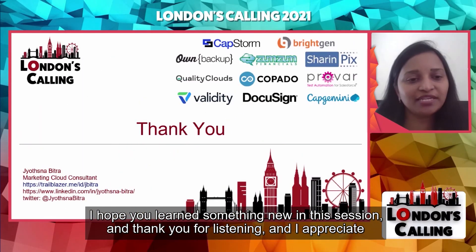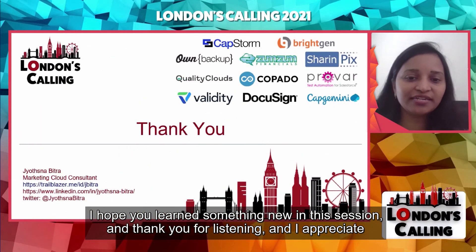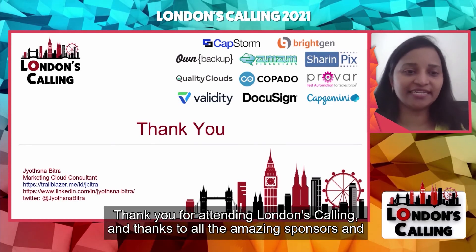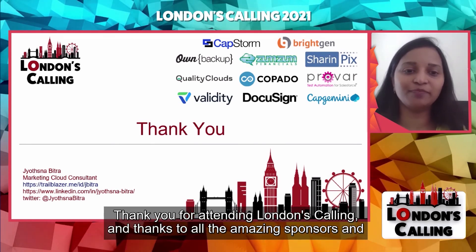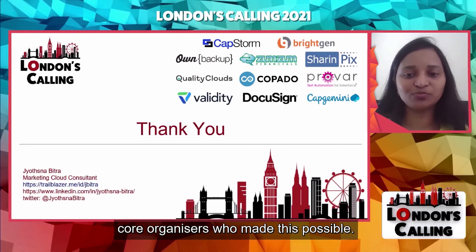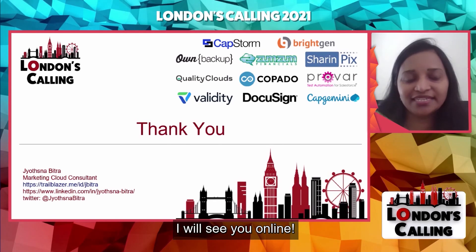I hope you learned something new in this session. Thank you for listening, and I appreciate your time today. Thank you for attending London's Calling, and thanks to all the amazing sponsors and co-organizers who made this possible. I'll see you online.